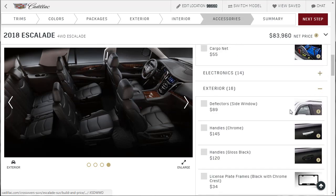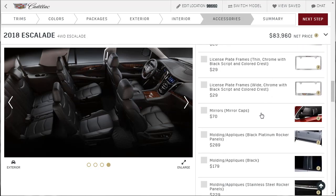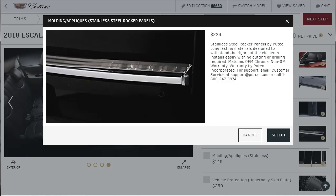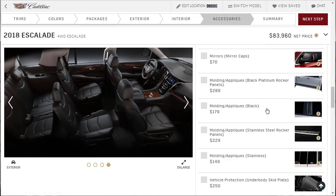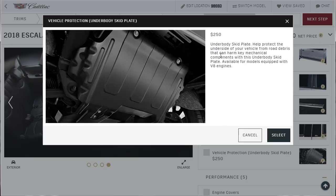We've got chrome door handles, gloss black — let's do the chrome door handles, I like that, this is a luxury SUV. Mirror caps but they're not chrome. Stainless steel rocker panels by Putco — no, we're going to skip all that. Vehicle protection — underbody skid plate? Yeah, that sounds like something I like. Help protect the underside of your vehicle from road debris that can harm key mechanical components. We're getting that — that's a smart buy.